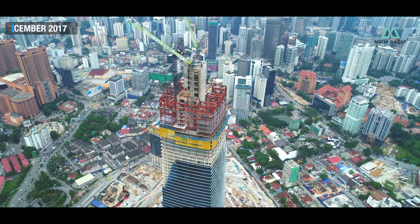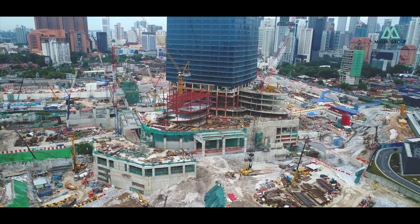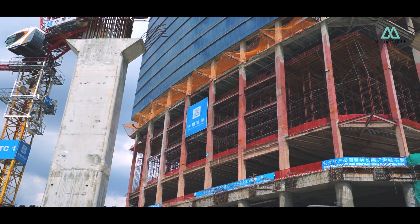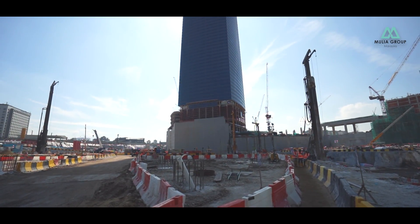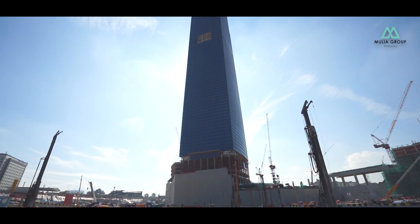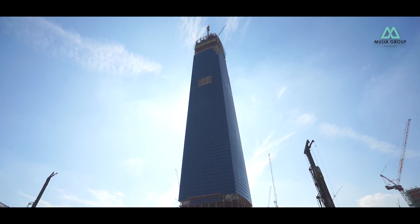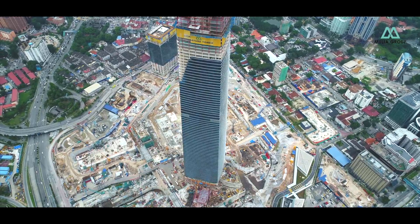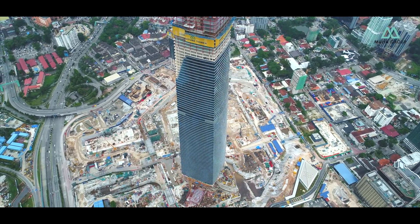the top in December 2017. The Exchange 106 is on track to complete construction by Q2 of 2018, with tenants moving in by Q3 of 2018. Standing proud at 492.3 meters, it will be the tallest building in Malaysia and Southeast Asia and within the top 15 in the world. It exemplifies the astute vision of the government to drive Malaysia's global competitiveness.